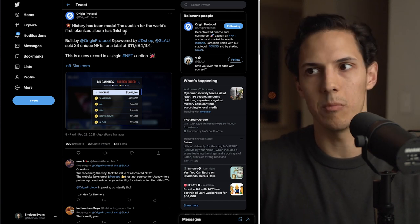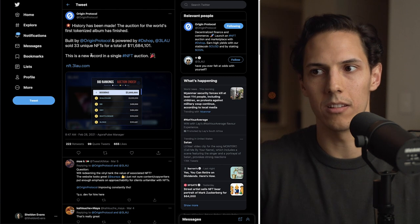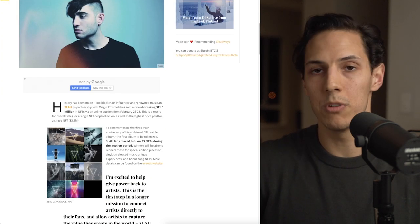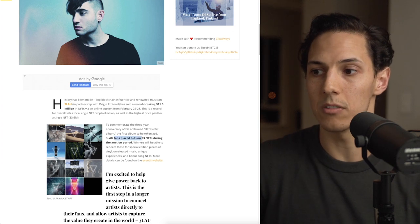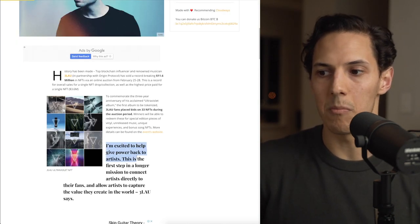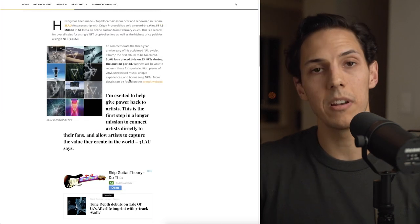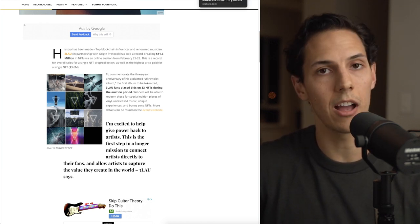History has been made: the auction for the world's first tokenized album has finished. Built by OGN and powered by DSharp, Blau sold 33 unique NFTs for a total of $11.6 million — a new record for a single NFT auction at the time. Blau is a world-renowned DJ who has been creating music for many years. He was rewarded for that hard work when he auctioned off his Ultraviolet album on its three-year anniversary. Blau fans placed bids on 33 NFTs during the auction period, and winners can redeem them for special edition vinyl and unreleased music. Blau said: 'I'm excited to help give power back to artists — this is the first step in a longer mission to connect artists directly to their fans and allow artists to capture the value they create in the world.' I completely agree. Artists are finally getting the value they deserve.